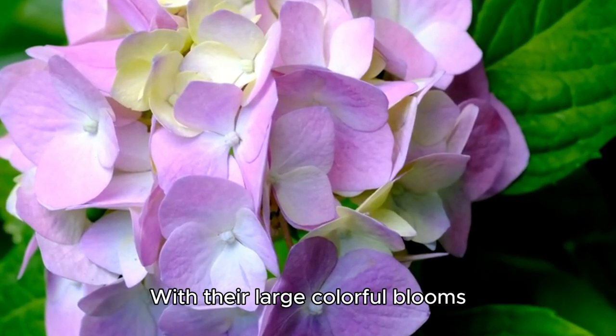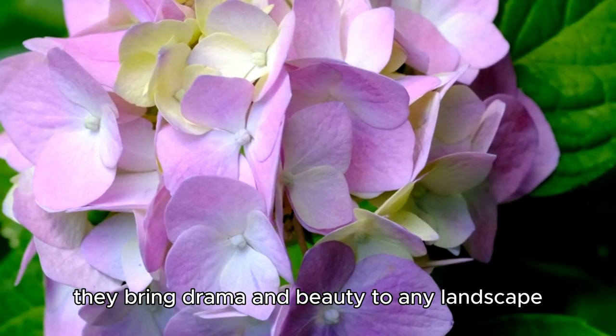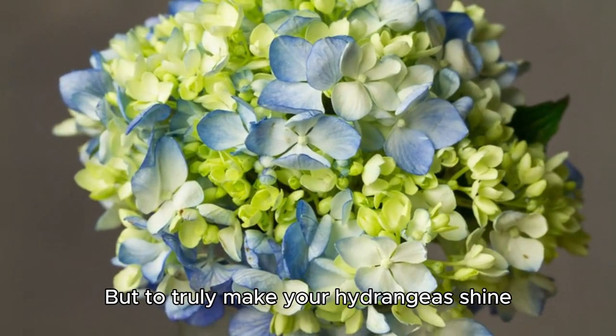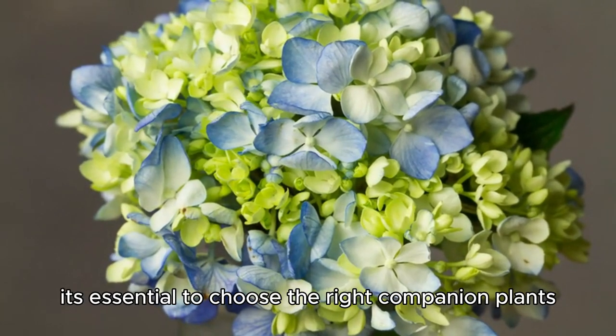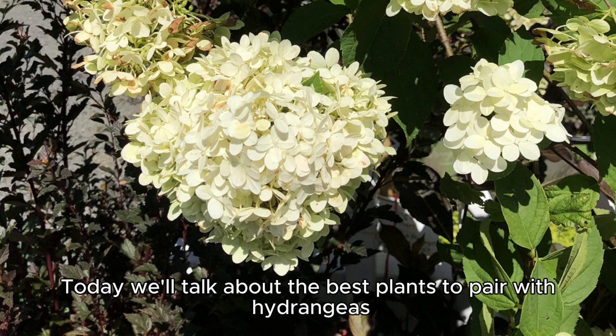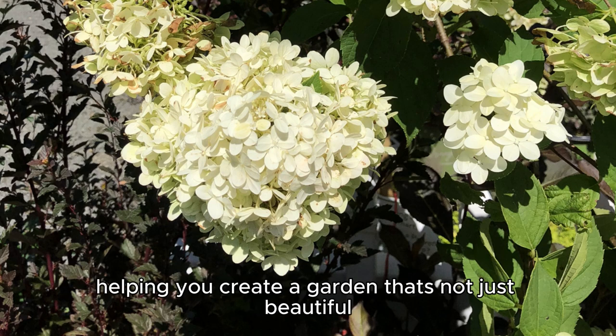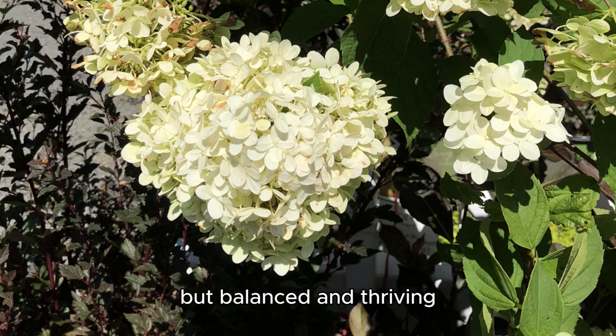Hydrangeas are the showstoppers of the garden. With their large, colorful blooms, they bring drama and beauty to any landscape. But to truly make your hydrangeas shine, it's essential to choose the right companion plants. Today we'll talk about the best plants to pair with hydrangeas, helping you create a garden that's not just beautiful, but balanced and thriving.